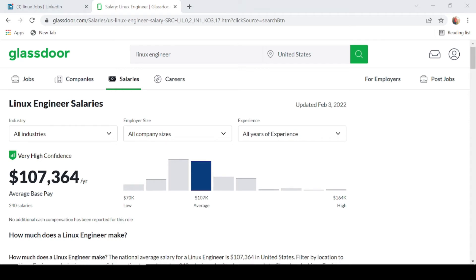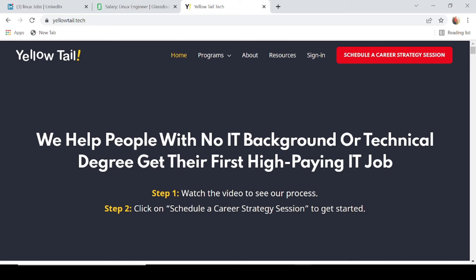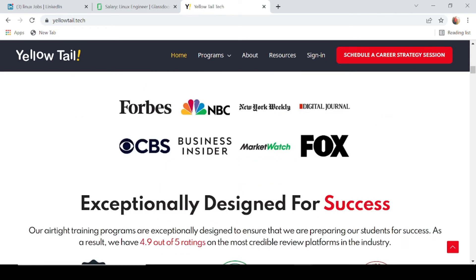Now that I've shown you these two high-demand skills and their earning potentials, let me show you how you can get trained. If you've never used Linux or AWS and want to learn these technologies, let me show you how to get the necessary skills and even get a guaranteed job when finished. Introducing Yellowtail — an edtech company that helps people with no IT background or technical degree land a high-paying IT job.